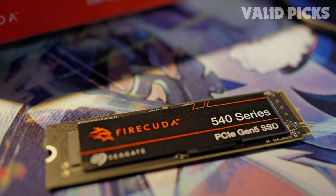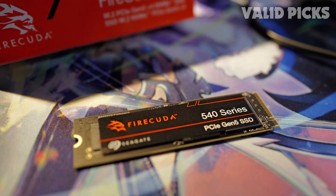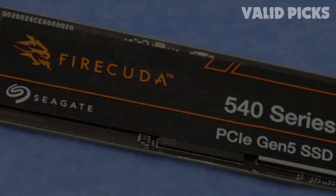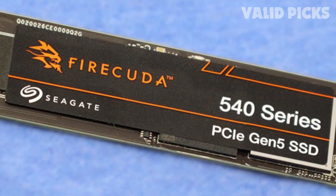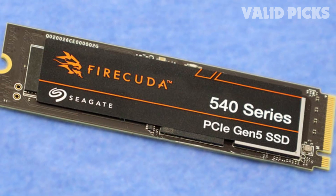The drive also supports hardware encryption, which is often lacking in consumer products. Overall, these deviations help separate the FireCuda 540 sufficiently from the pack, but you have to judge whether or not it's worth the price premium to get an added bit of security.